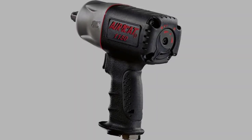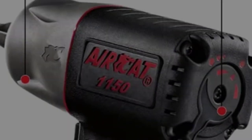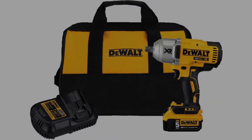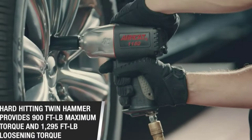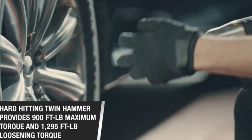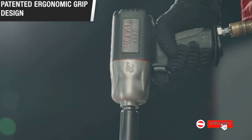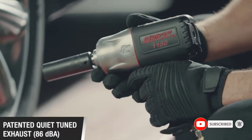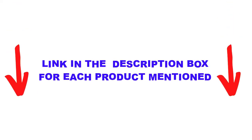Are you looking for the best impact wrench for changing tires in your budget? Well, in today's video we break down the top 5 best impact wrenches for changing tires available on the market. I made this list based on my personal opinion, listing them based on price, quality, durability, and more. I found these products very helpful for people like you. Check out the description below, and make sure you subscribe for more videos. Let's get started.